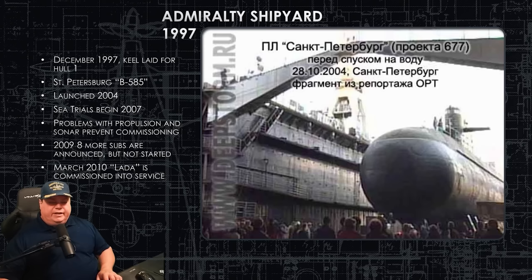And that's the Lada Sub Brief. I want to thank everybody on Patreon who has supported us — you guys are like the foundation, the bedrock of what we do here.